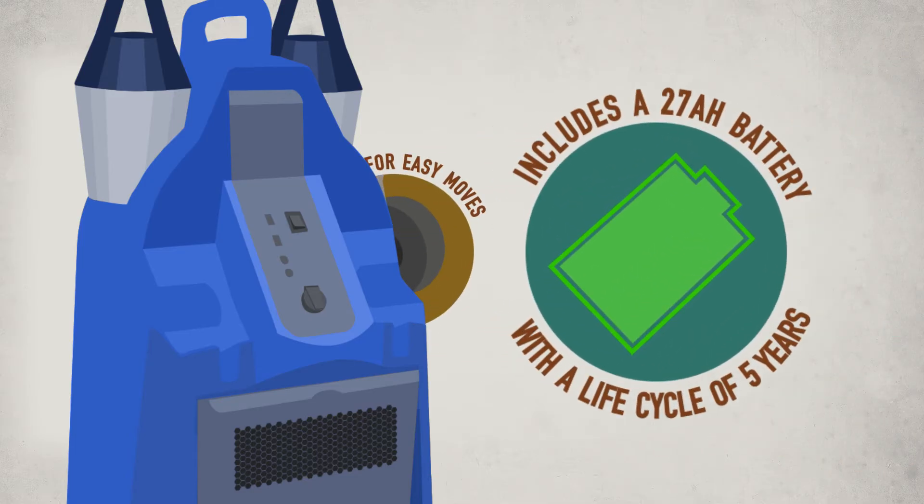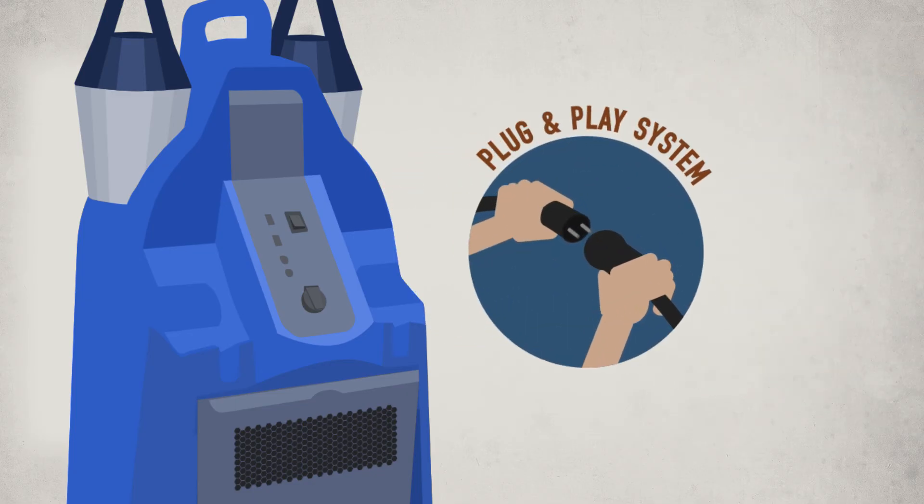Includes a 27AH battery with a life cycle of five years. Wheels for easy moving. Theft protection. Plug-and-play system.